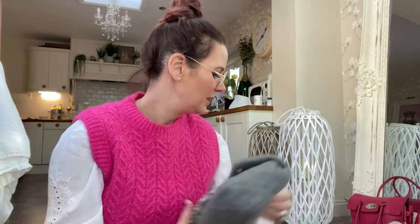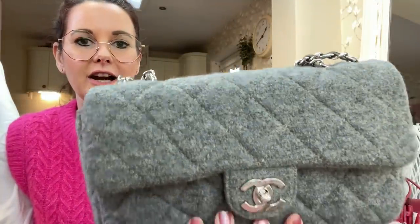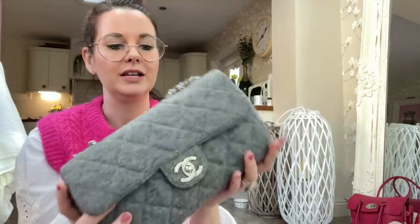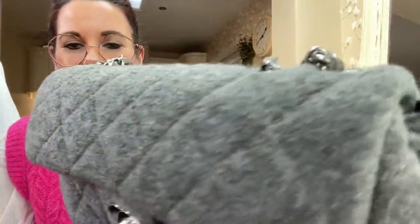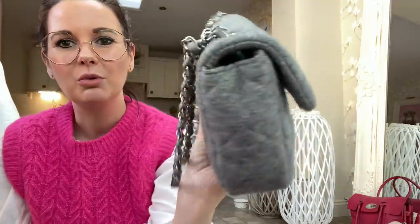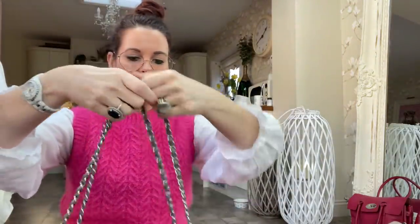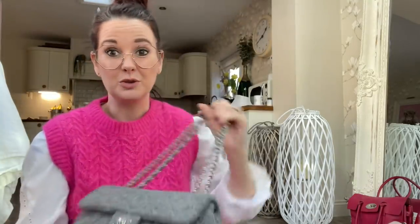This is a Chanel flap bag that I haven't had that long. It's a single flap — very easy to use with nothing complicated inside. It's made of a lovely thick gray wool. You can wear the strap doubled or single. It's a beautiful size and holds so much — it's just so lovely.